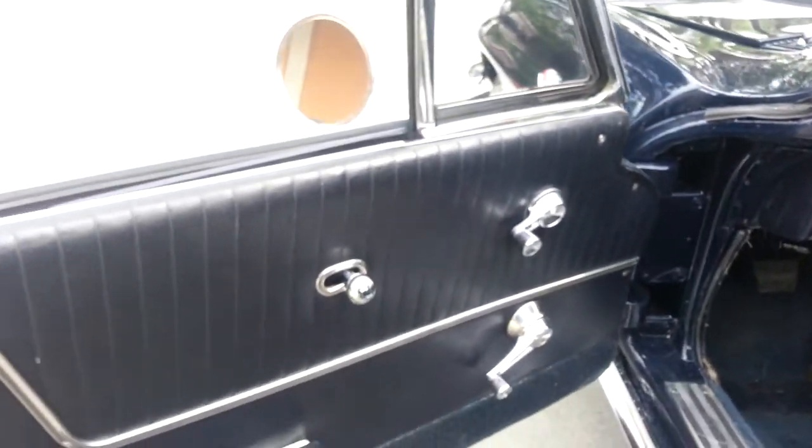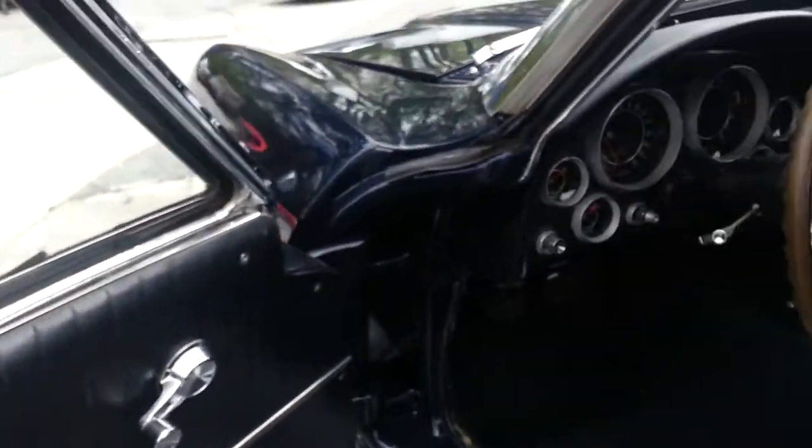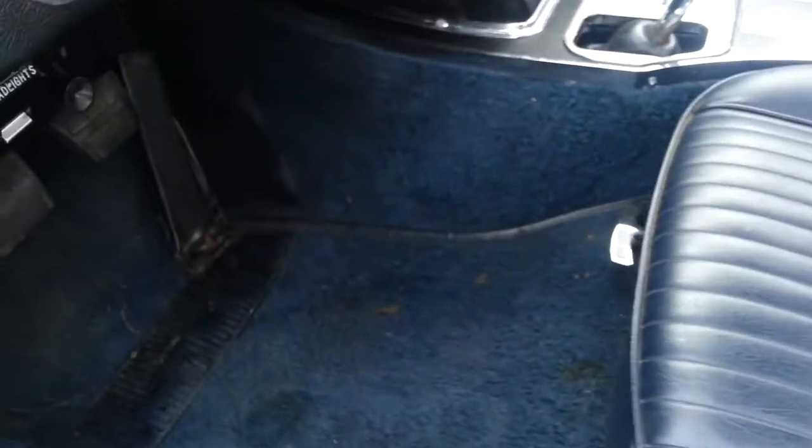As we take a look inside the car, our door panels are very good. Our carpeting is a little bit older, showing a little bit of wear by the feet, but our seats are in excellent shape. Our center here has a little bit of wear.